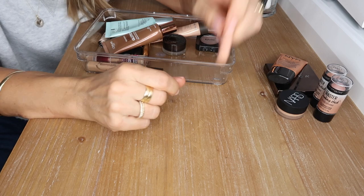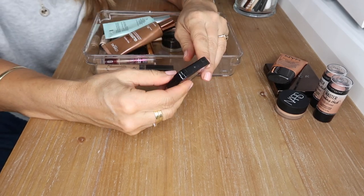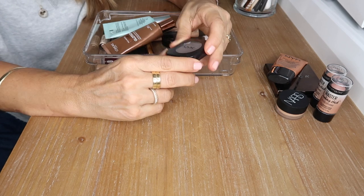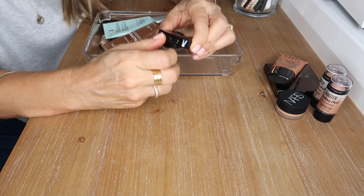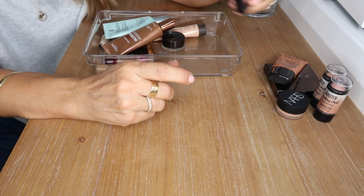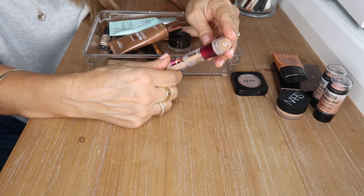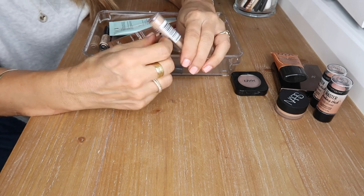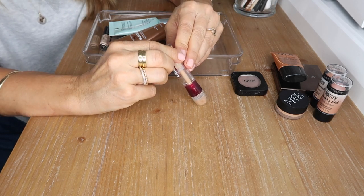This is a NYX blush in Taupe — I got it as a contour shade and it works well when I can be bothered contouring. I'll hold on to that. Another great concealer is the Maybelline Age Rewind — it's awesome, a great drugstore concealer, I highly recommend. I have it in shade Medium.